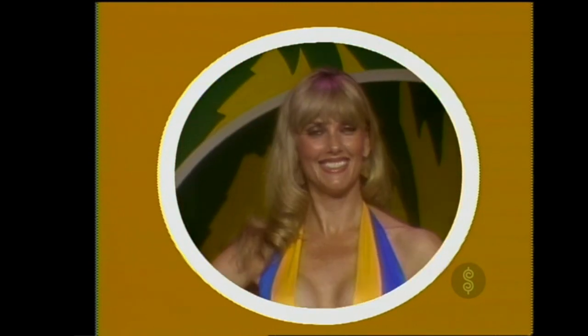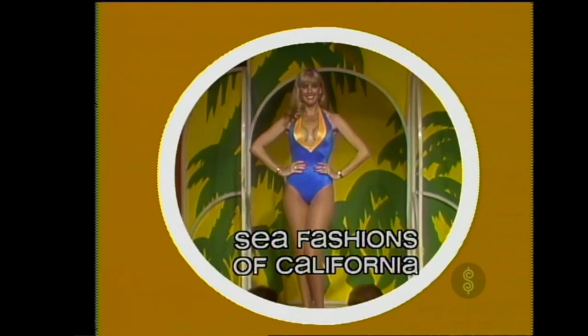Janice. A bright blue maillot with a plunging front neckline accented with a bright yellow. All from Sea Fashions.